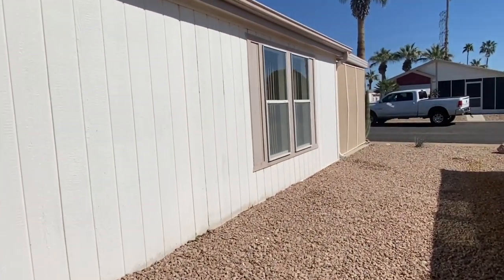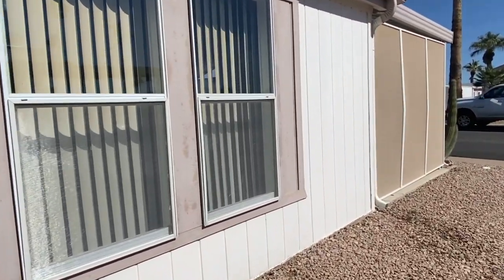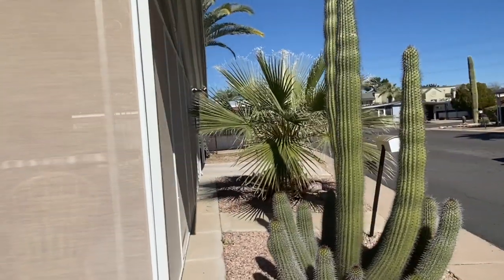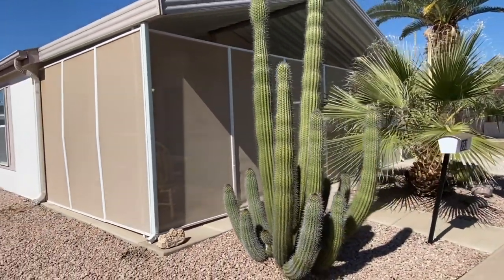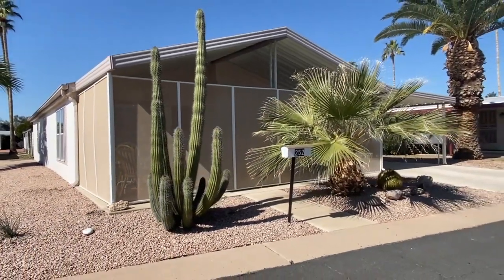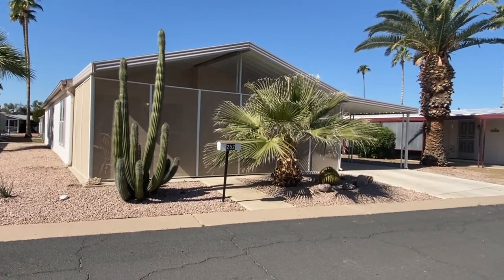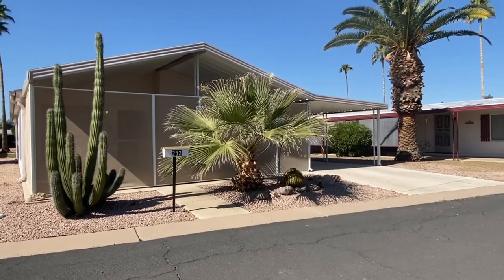So there you go — a cute place, ready for quick possession, with that nice front covered patio. If you're interested, the list price on this is $44,900. They do a criminal and credit background check. Proof of income is required in this community. This is a gated golf community and the golf is included.